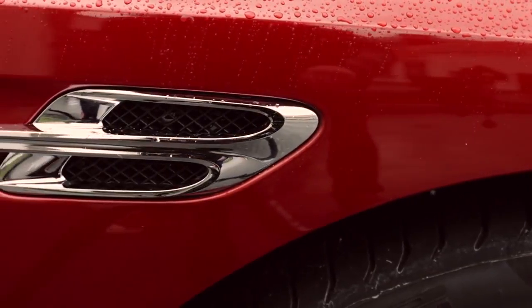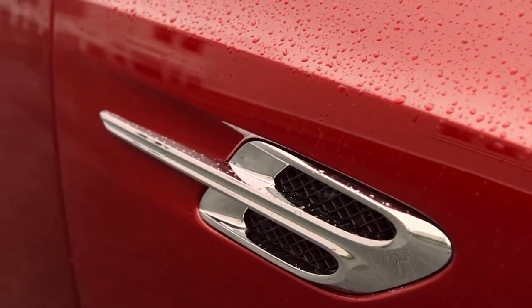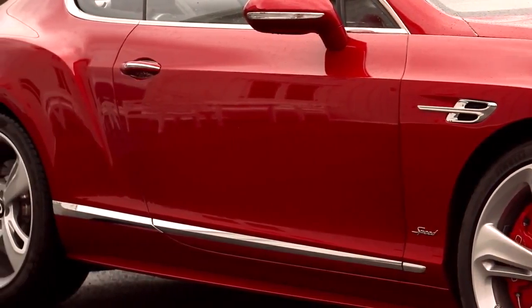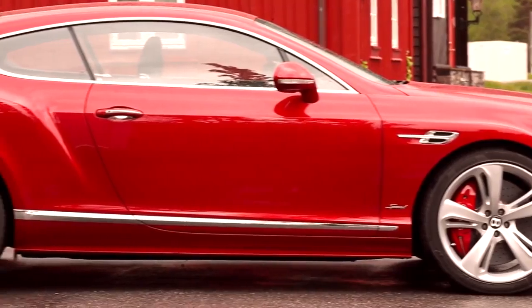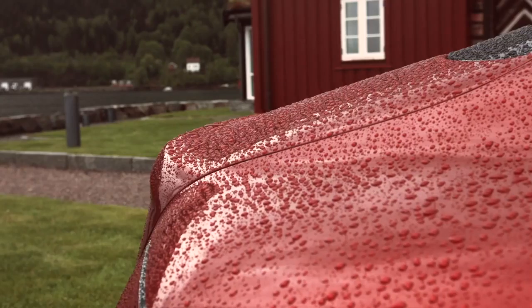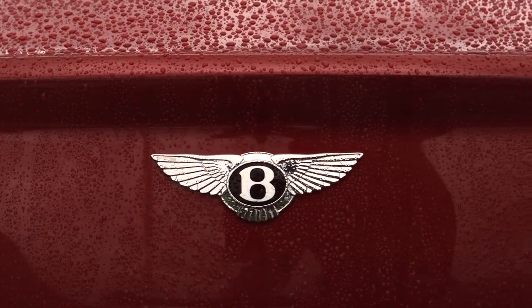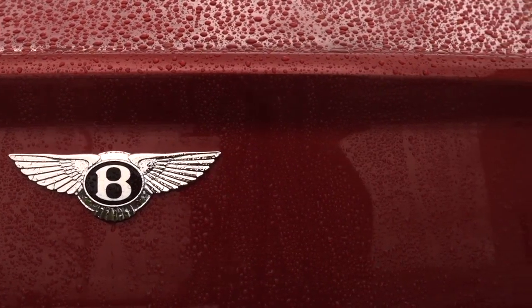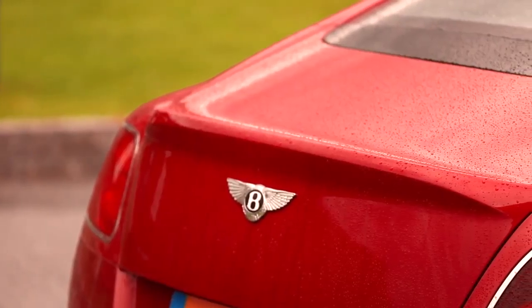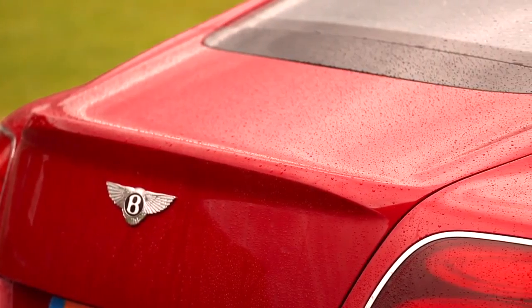There's a new B detail on the side which sets up the enhanced strong power line that pulls the eye towards the rear of the car and breaks up the profile, contributing to its more purposeful stance. The rear has also received an update with a boot lid featuring a slight lip, removing the traditional rounded Continental backside and giving the car more of a mini spoiler feel. The rear bumper and rear diffuser have also been updated.